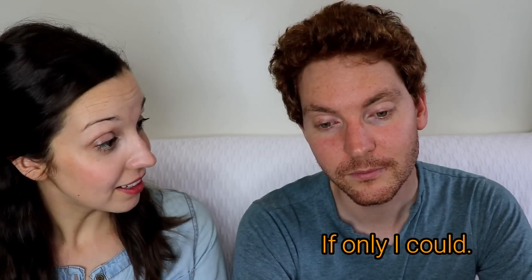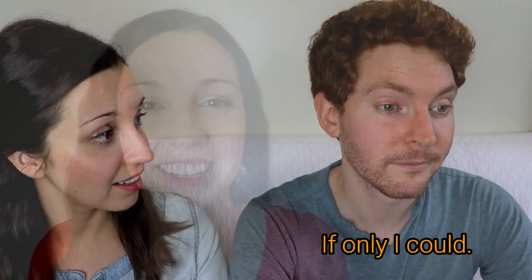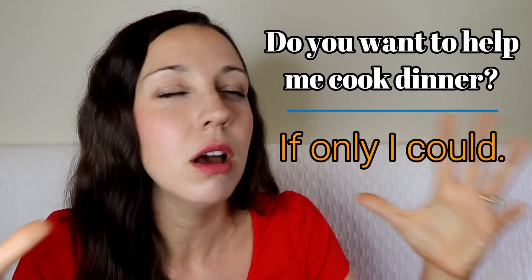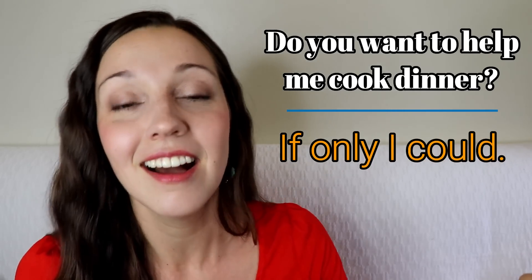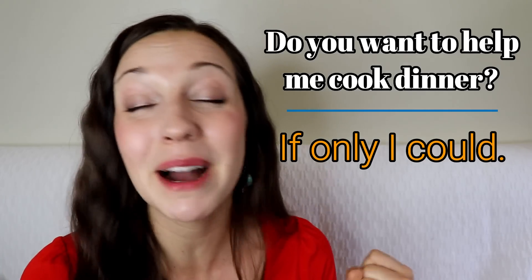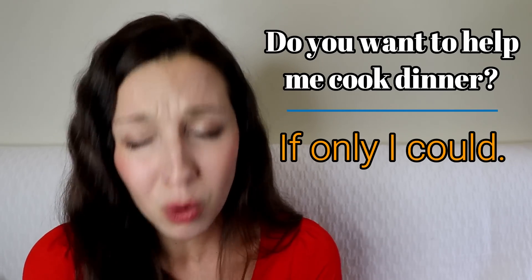'Do you want to help me cook dinner?' — 'I'm sorry, if only I could.' This expression is kind of an exaggeration using modal verbs like could, would, and should. 'If only I could' — here you're imagining some extreme situation, like you're dreaming about saying yes. You're shortening 'if only I could do it, it would be amazing' to just 'if only I could, but I have too much to do.'